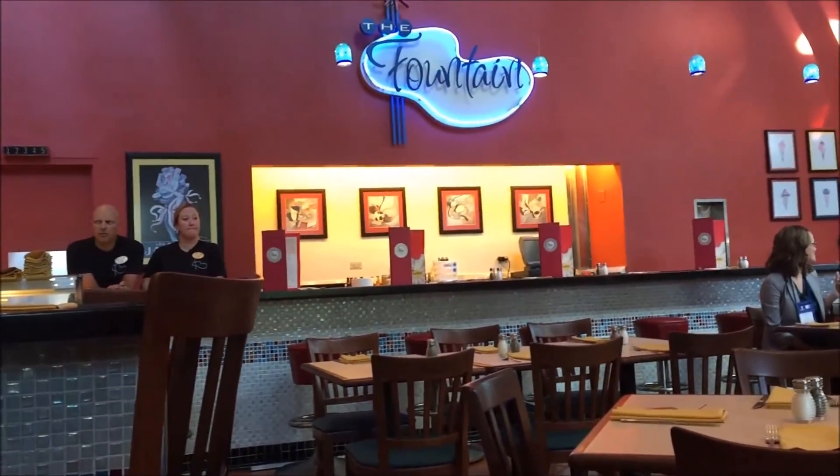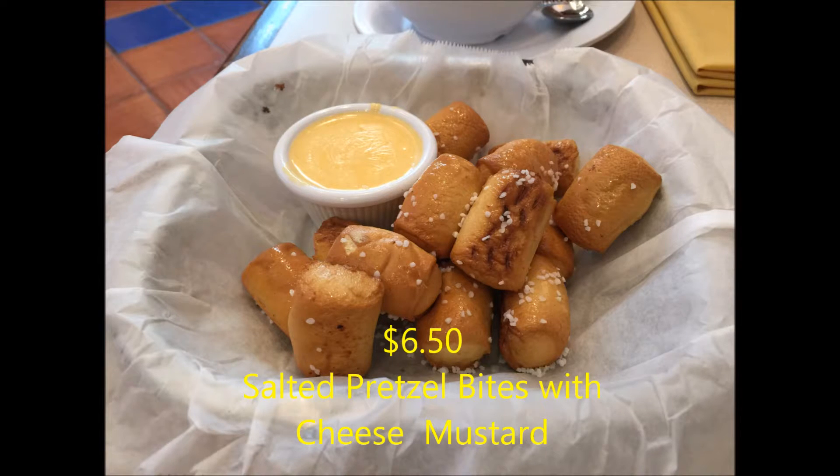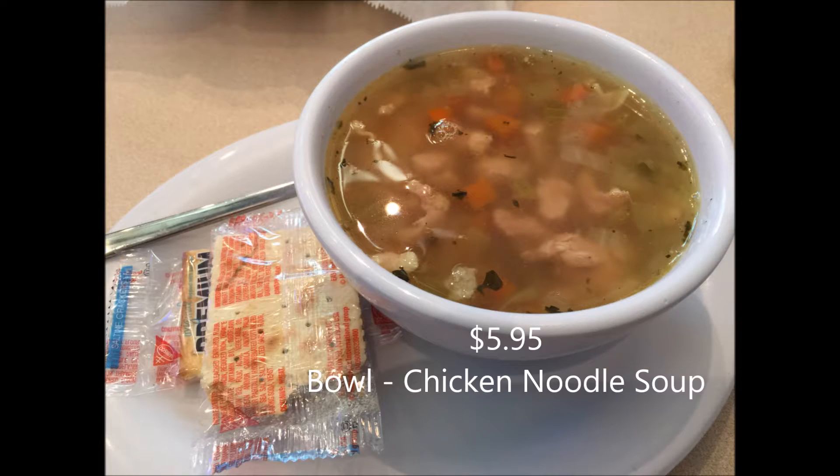Even though by the looks of the menu here you can see they have all sorts of things to eat at the Fountain, we chose to go light this time around. We tried the soft pretzel bites with beer and cheese mustard at $6.50, a bowl of chicken noodle soup at $5.95, and a craft soda at $3.99.